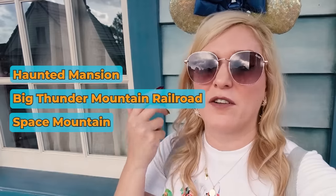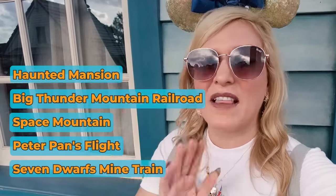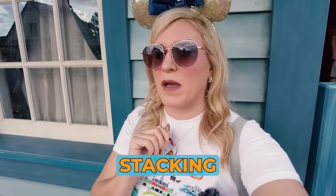Lucky for me today, Haunted Mansion is one of the five Lightning Lanes I walked into the park with. I walked in ready to go at Haunted Mansion, Big Thunder Mountain Railroad, Space Mountain, Peter Pan's Flight, and Seven Dwarfs Mine Train — I did that by a little thing called stacking, which we'll get into in a bit. But before we get into stacking, let's get into the basics of booking a Genie Plus attraction.